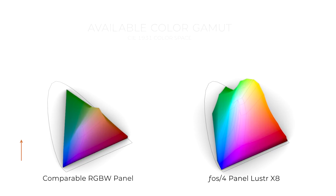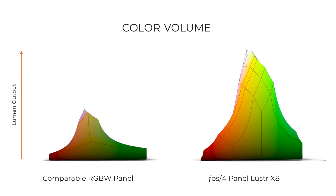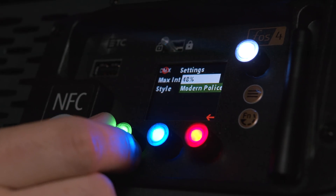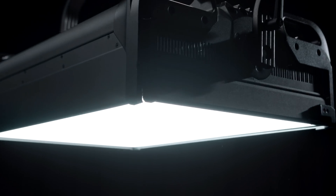All this comes together in our X8 color engine. The Lustre array brings new depth to color mixing capabilities with a greater color gamut — not only rich and saturated when you need that, but also just clean and crisp when that's what you're looking for.